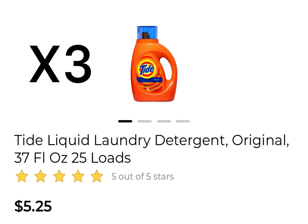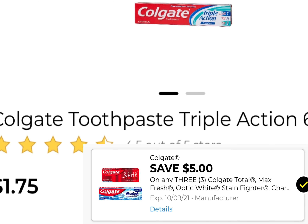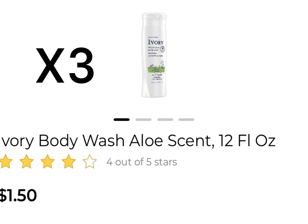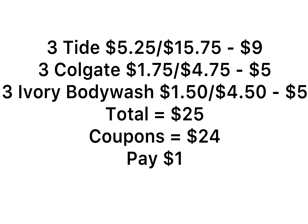Deal number four is a paper deal. Pick up three Tide at $5.25 each and use three of the $3 off Tide coupons from the P&G insert. Pick up three Colgate and use the $5 off three coupon. Pick up three Ivory body wash at $1.50 each and use the $5 off three coupon. For everything — three Tide, three Colgate, three Ivory body wash — it's exactly $25.25. With $24 in coupons including the $5 off $25 and three $3 Tide coupons, you pay just $1.00 for everything.